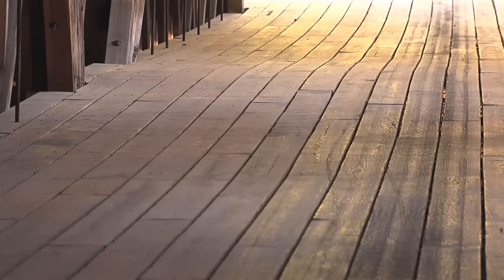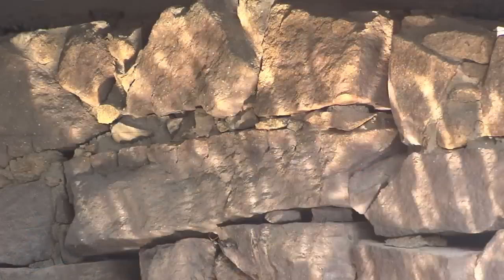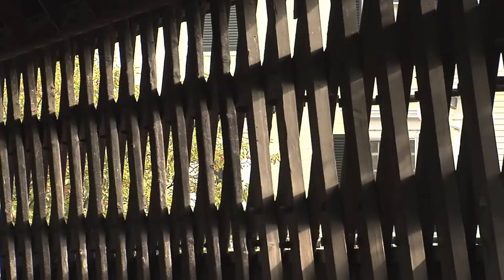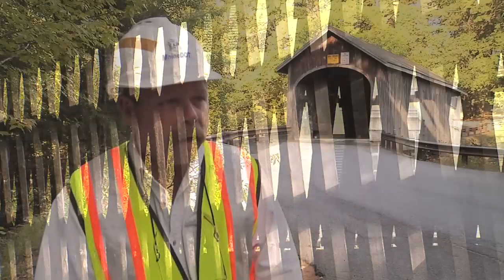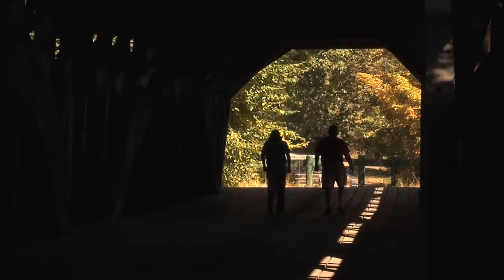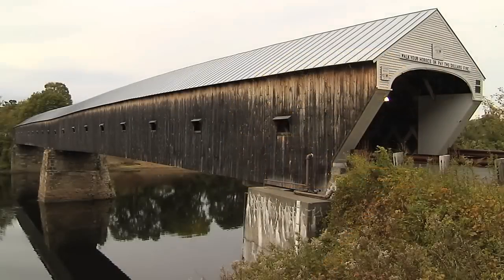Covered bridges are an old engineering technology that's been proven to work. The truss configuration — I don't know how many thousands of years it's been around — but it's the strongest geometric shape. It's just amazing to think how they could have built something like that.